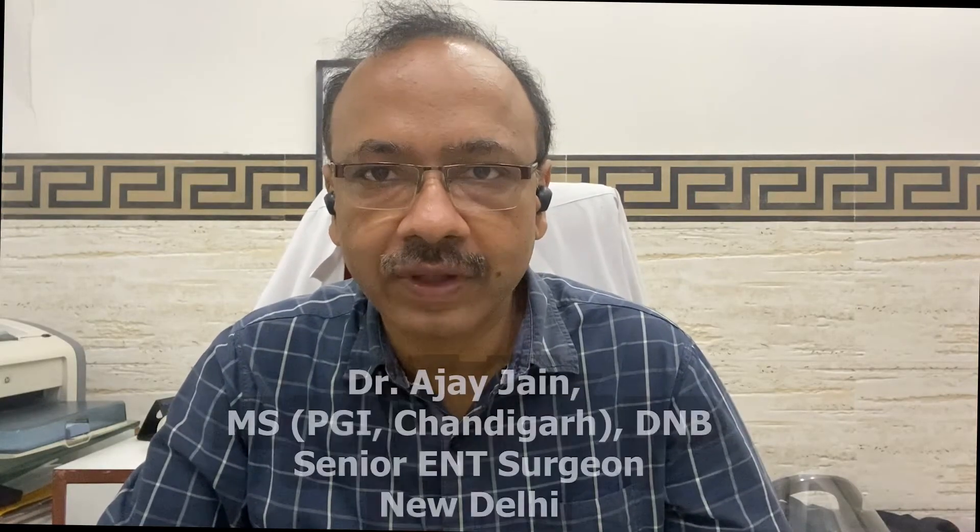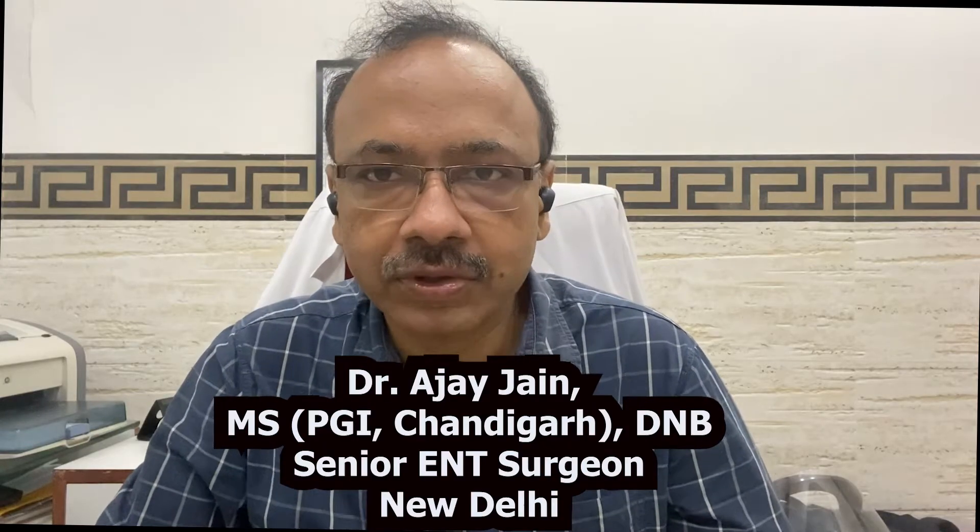Welcome to the ENT channel. Today we will discuss the swelling of the uvula. The uvula is an elongated structure hanging in the midline from the soft palate, and it has many functions.